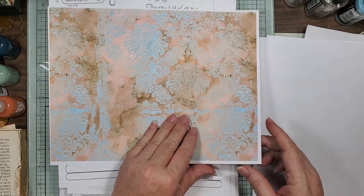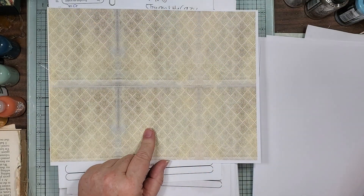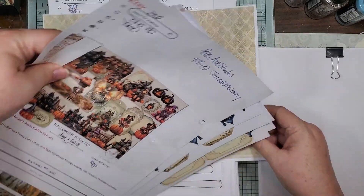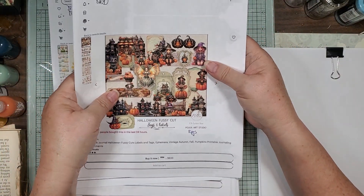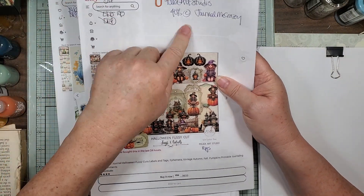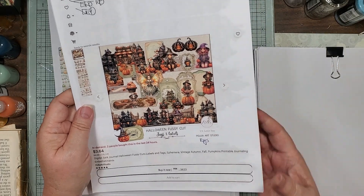She has two background papers with it — they'll go with a lot. That is the Halloween fussy cuts, tags and labels. Once again, 40% off coupon: 'journal me crazy.' It's 10 pages on that one.